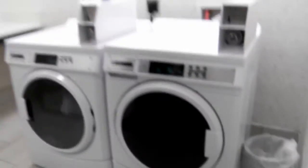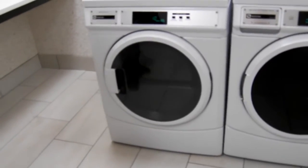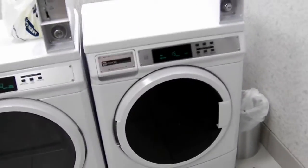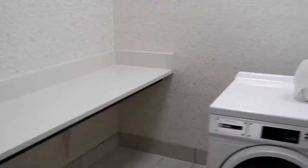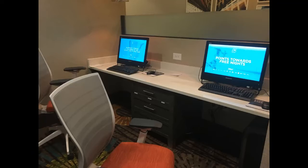Somebody's already in here using it, so it's warm. You can actually watch clothes go around and around — that's the dryer, and over here is the washer. It takes quarters, so I'm not sure how much it is. You've got your folding table back there, and it says laundry supplies are available at the front desk. Pretty nice little room.